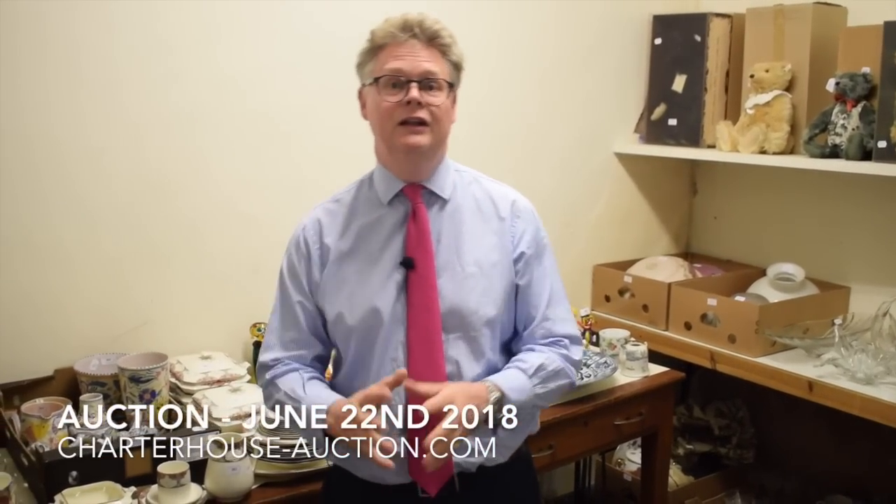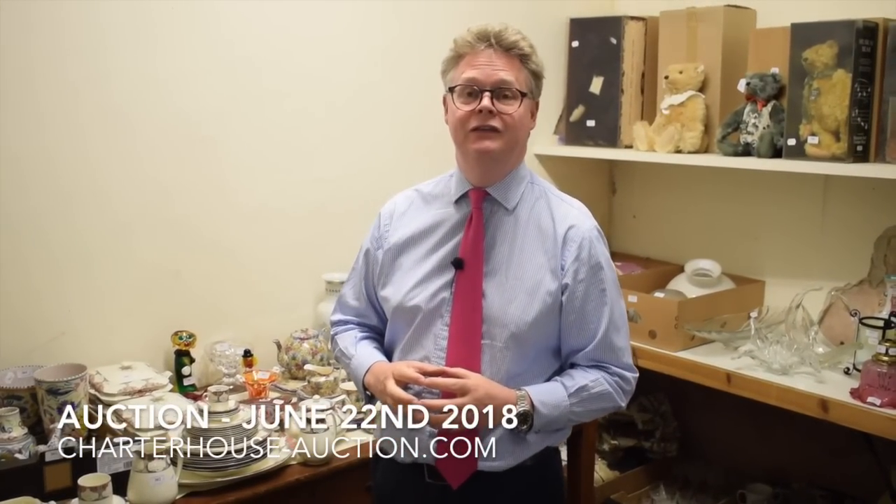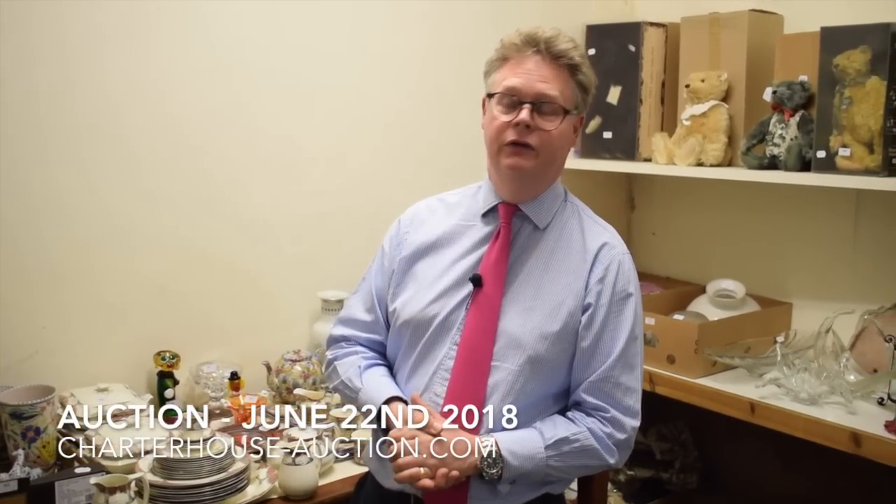Hi there, my name is Richard Bromwell and I'm still here talking about our huge June two-day auction. This is coming up on the second day, so this is Friday the 22nd of June. Again, it's part two of our huge collector's antiques and interior sale.